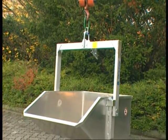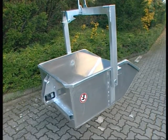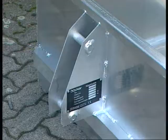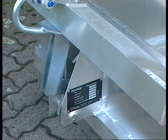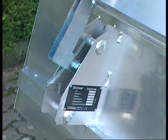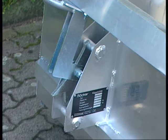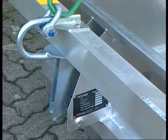Ideal for renovation jobs, the aluminium dump body, depending on the type, will hold between 500 and 1000 kilograms of rubble. The dump body can easily be emptied by the crane operator.